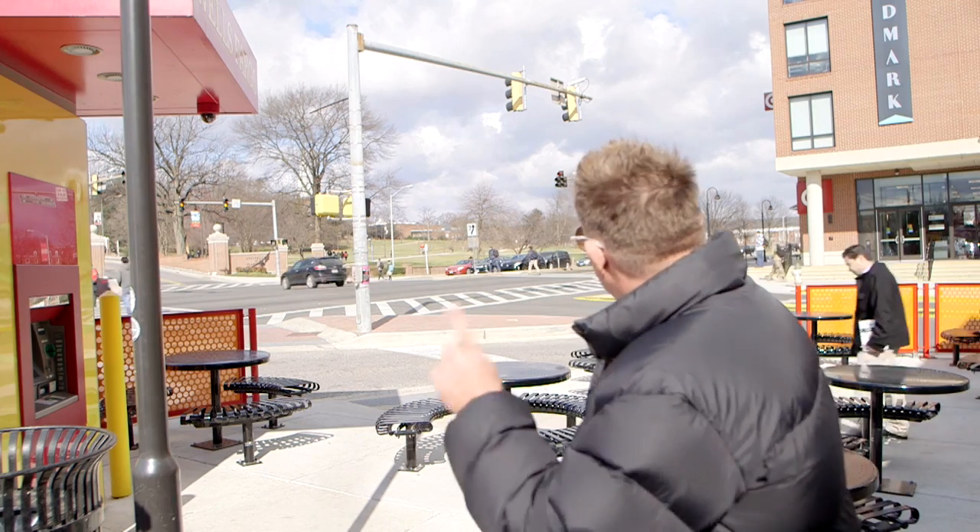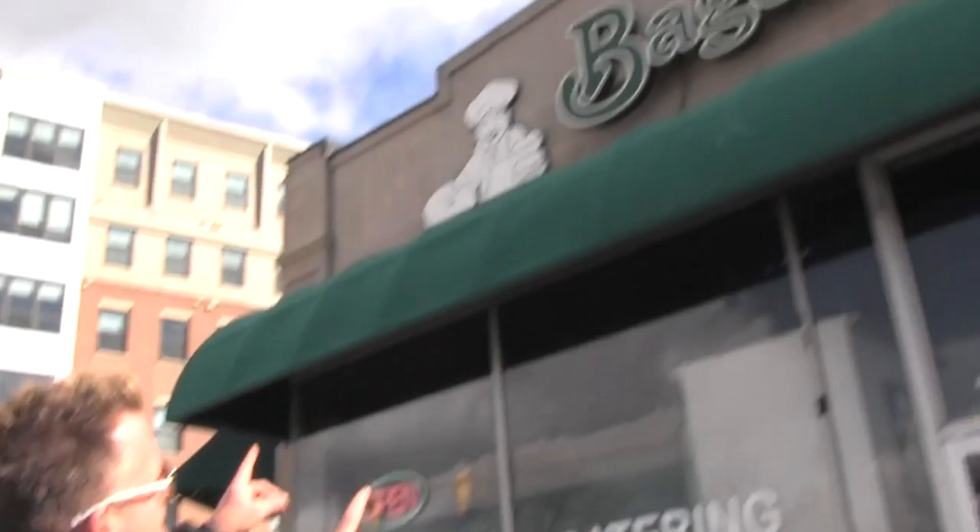I'm on the main strip here at the University of Maryland — I'm on College Avenue. It's breakfast time and there's one spot that the kids flock to. Opened in 1983 and banging out over 2,000 bagels a day. Welcome to the Bagel Place.